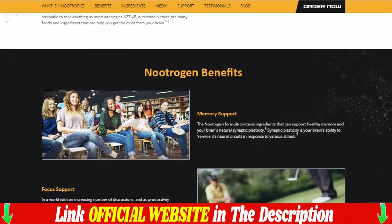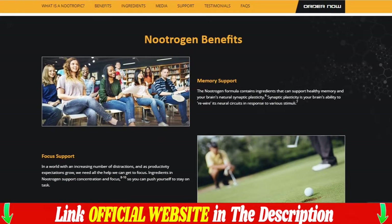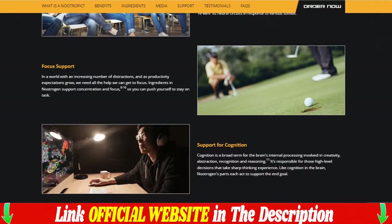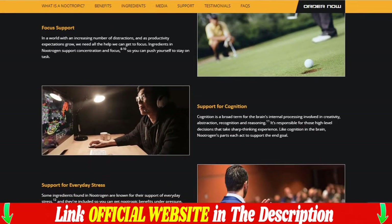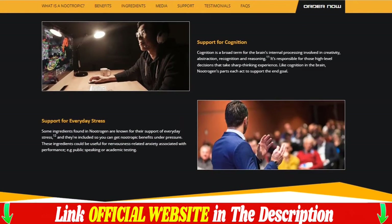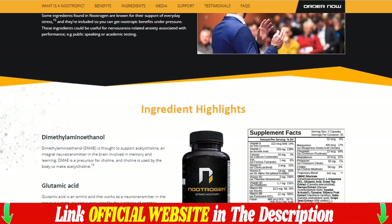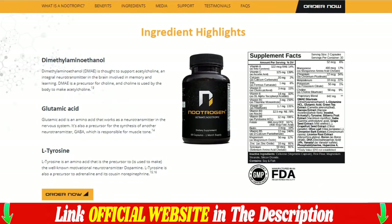Nutrigen is the breakthrough development in nootropics stacks that does not require a prescription. Through extensive clinical studies, research has identified two key natural compounds that, when consumed together, have remarkable effects on the brain and cognitive function. Nutrigen — the nutritional nootropic — to support cognition, focus, and memory.